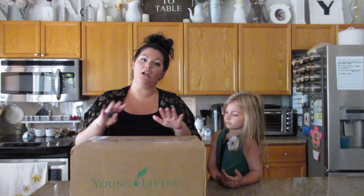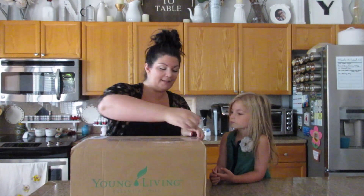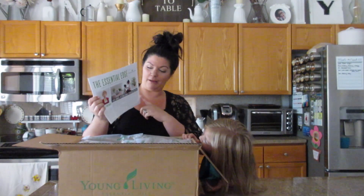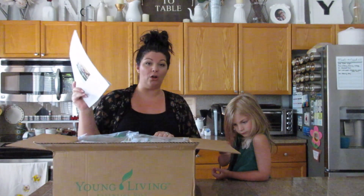For this one, I'm just opening what I have. It's only a couple of things this month — a couple of big purchases, not a lot of little oils this time. It comes with this Essential Edge monthly newsletter. It comes in every essential rewards order so you can get familiar with the company and what they're doing around the world.